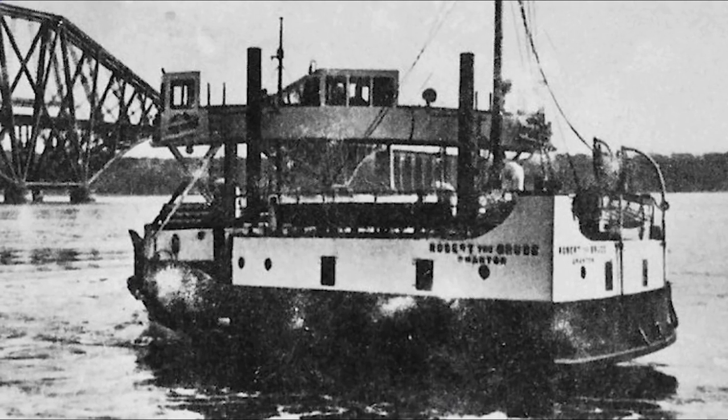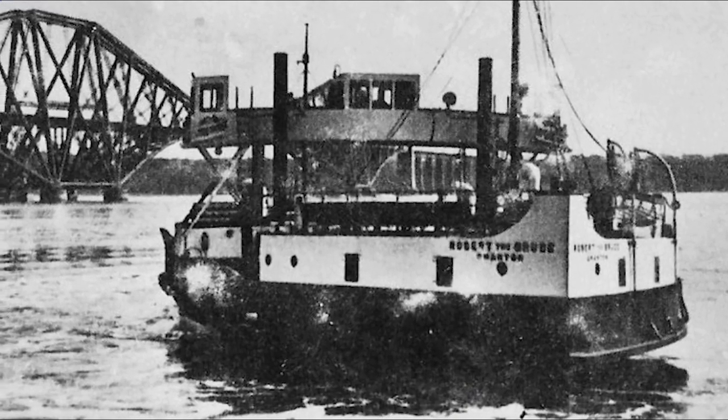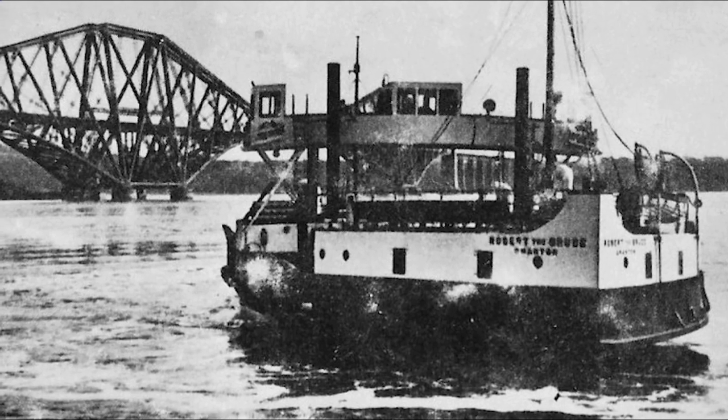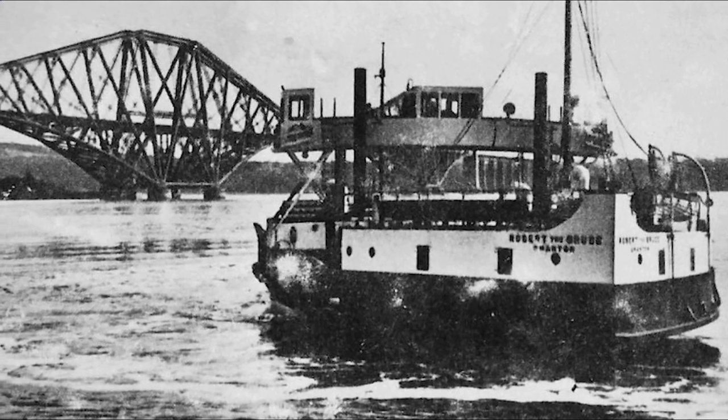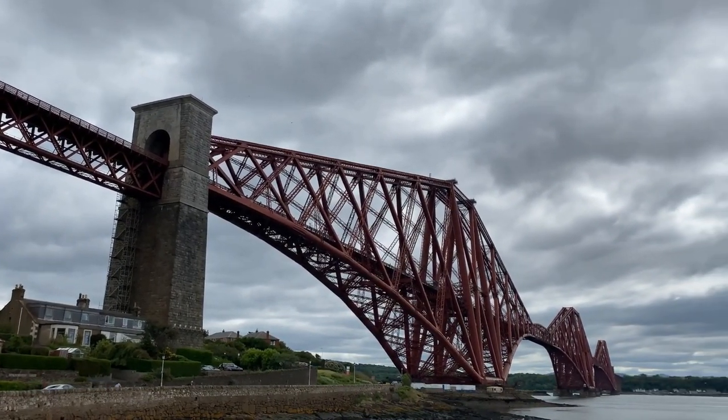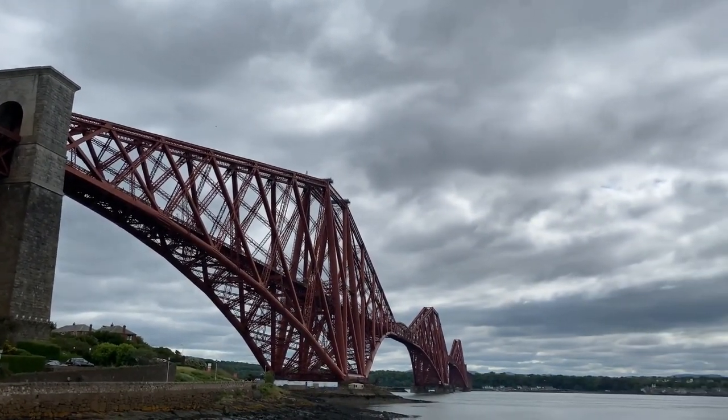The ferry remained the best way to cross the Forth until the Victorian era, when the rapid development of the railways became the impetus for a permanent crossing. The construction of the bridge resulted in an unbroken east coast railway route from London to Aberdeen.